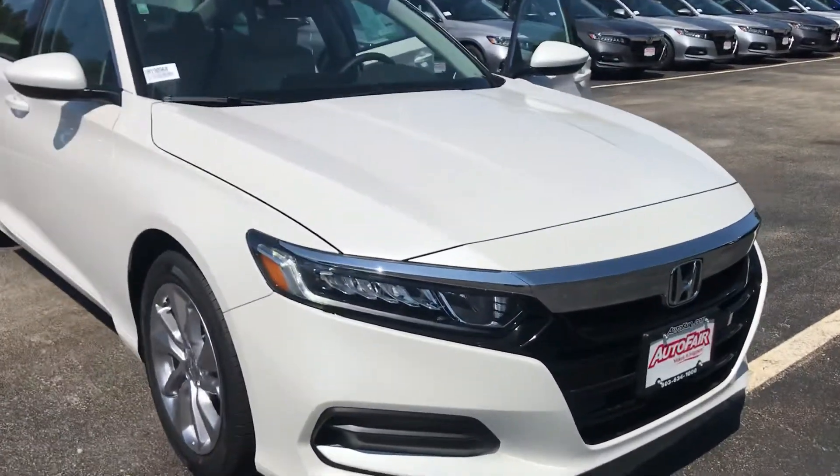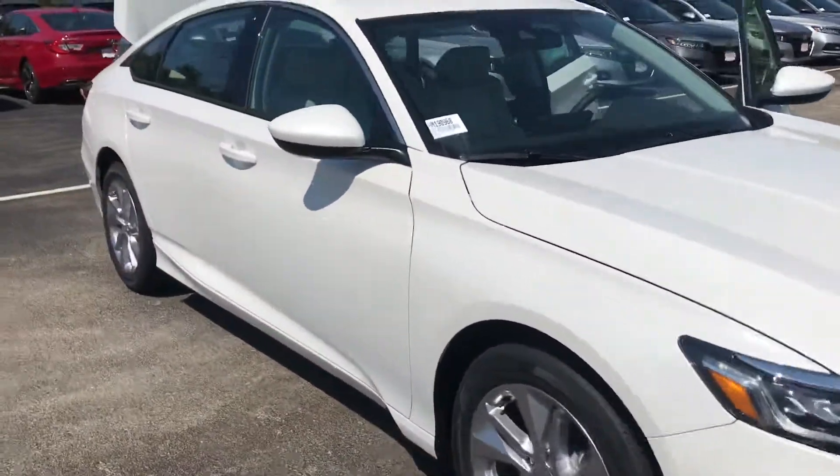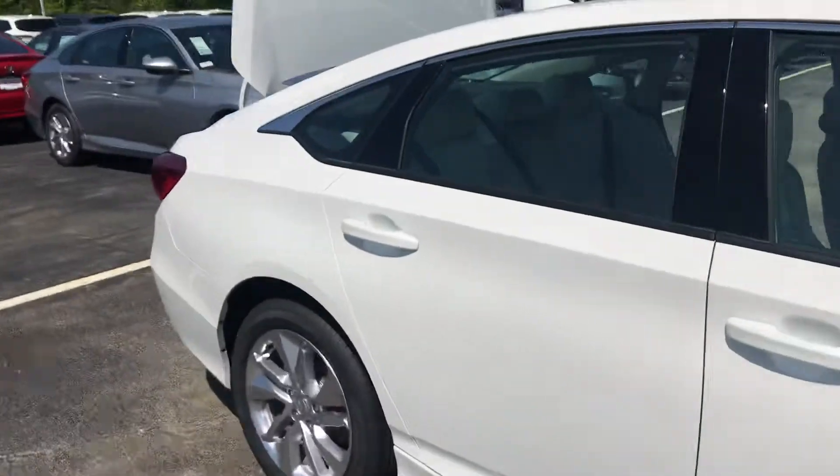Starting at the front, you have those daytime running LED lights, and you also have LED headlamps as well. Nice machine-cut alloy rims.